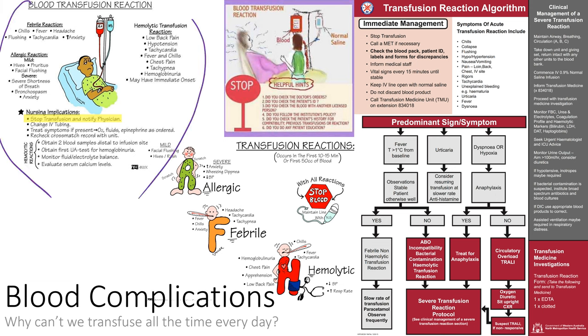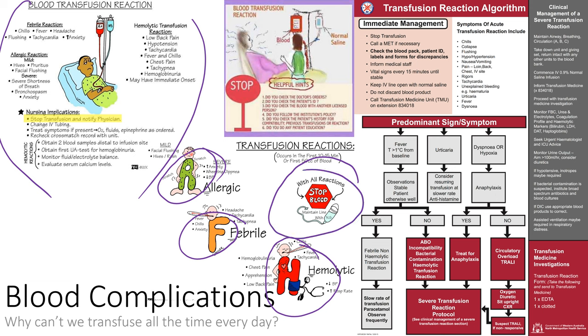AFH is a quick way to remember immune-mediated transfusion reactions: Allergic, Febrile, and Hemolytic. There are a few others we'll discuss. The key takeaway is: once you identify a reaction, stop the transfusion. As a new grad nurse, you must stop the transfusion and notify someone when you identify signs — a fever, rising respiratory and heart rate, dropping blood pressure, hives, or urticaria.